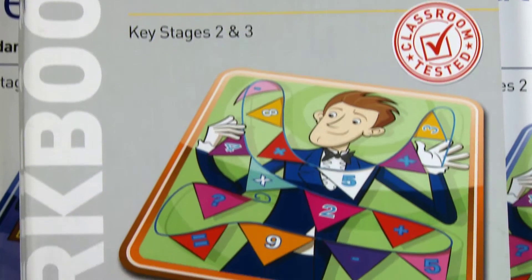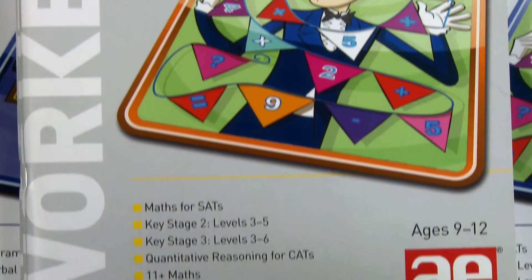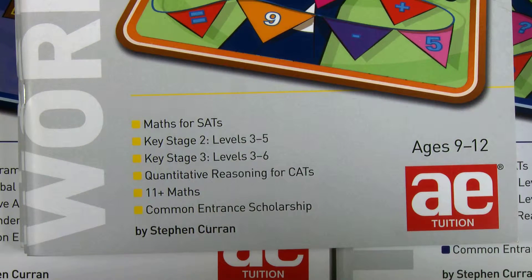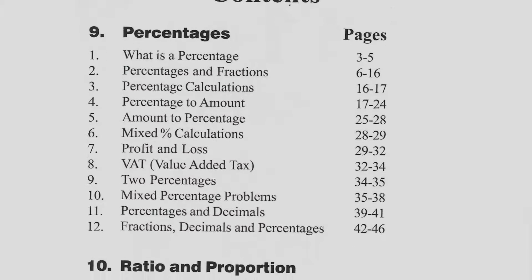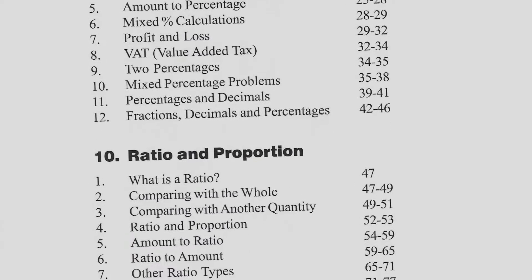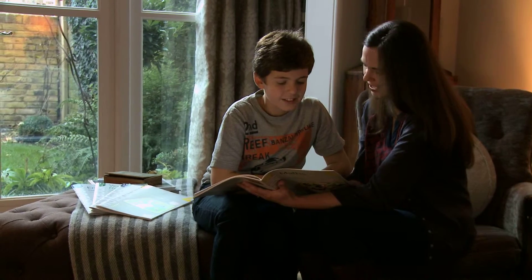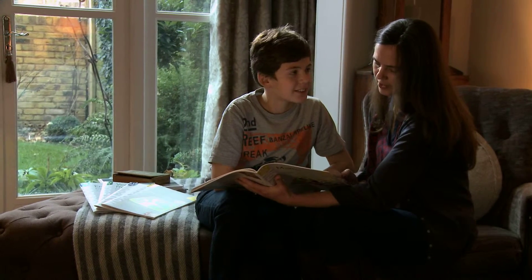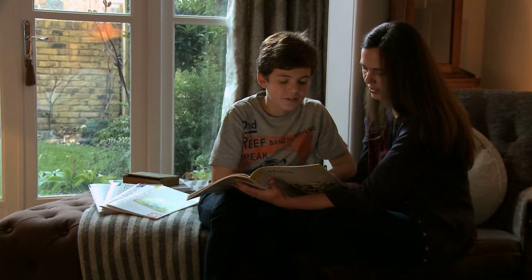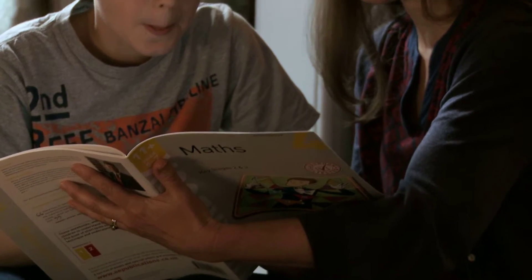The way the content is organised in our maths books is very systematic. It goes from the four rules of number, then four rules of decimals, then four rules of fractions, then percentages, then ratios, so that what you're learning next has a very close relationship to what was before it. So you're not finding suddenly that you need to know something that you haven't been taught.